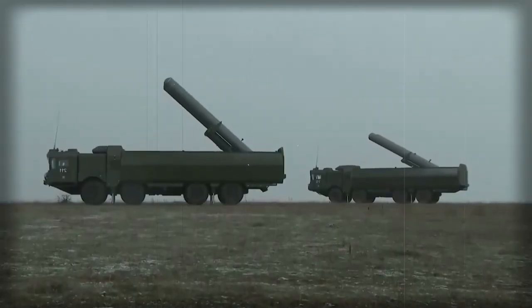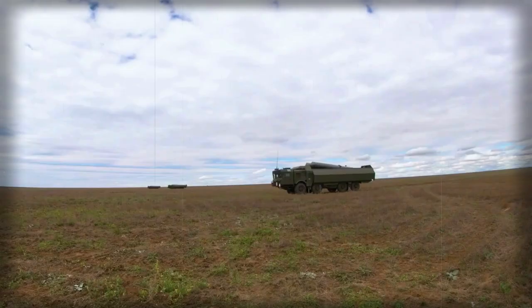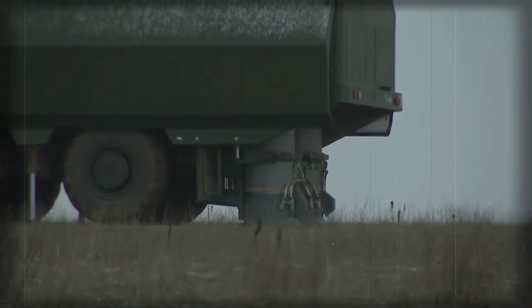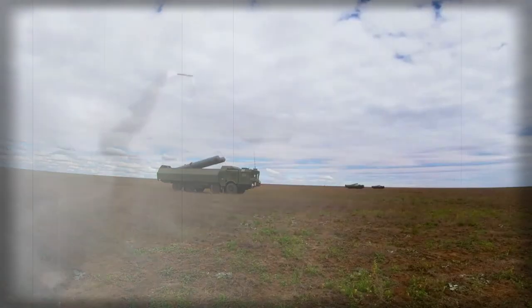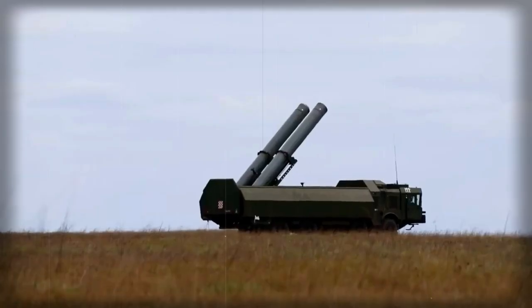The TEL vehicle has a vertical launch configuration and can launch both missiles with a short interval of two to five seconds between launches. The missile can be used up to sea-state 7. The mobile launcher can remain on active standby for three to five days, or up to 30 days when supported by a combat duty support vehicle.